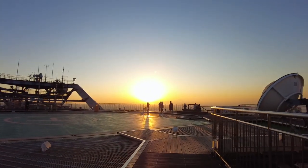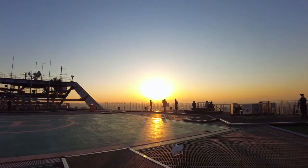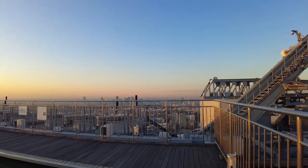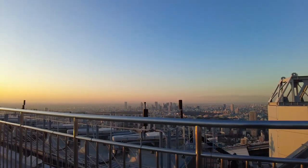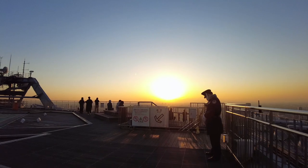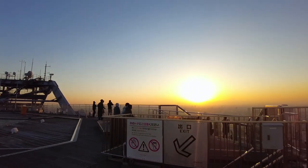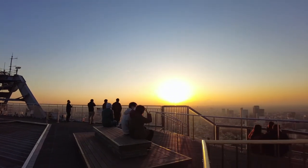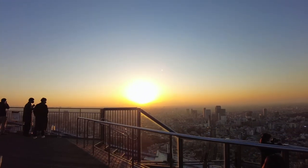Speaking of Shibuya, have you seen my Shibuya video? Please watch it if you haven't seen it yet. Anyway, it was pretty cold that day, but the weather was perfect to see the sunset. I thought: would I be tired from standing here all day? With this view? Nah. Please enjoy the sunset.